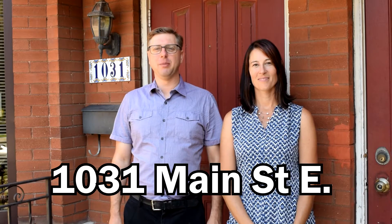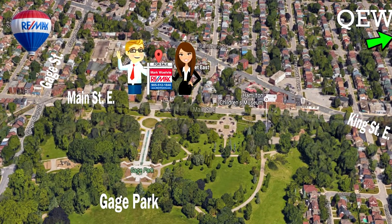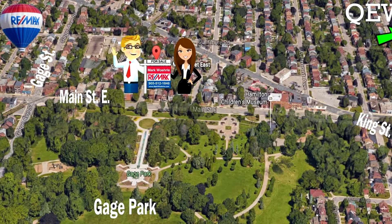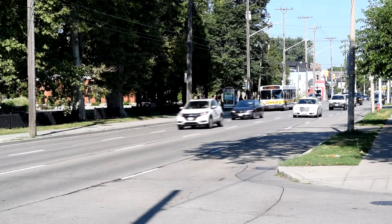We're here today at our newest listing at 1031 Main Street East in Hamilton, directly across from Gage Park. If you want to run a business in one of Hamilton's hottest neighborhoods and also have residential opportunity on top, this is the place.